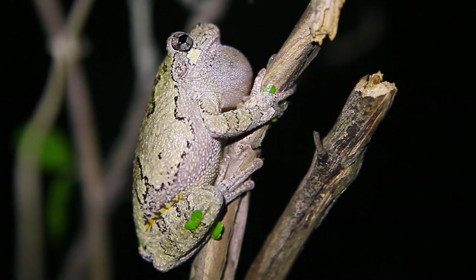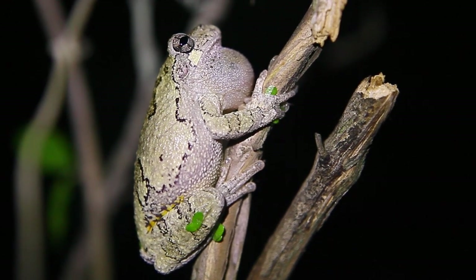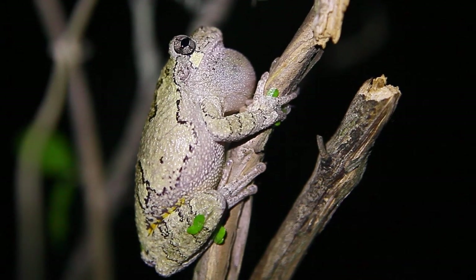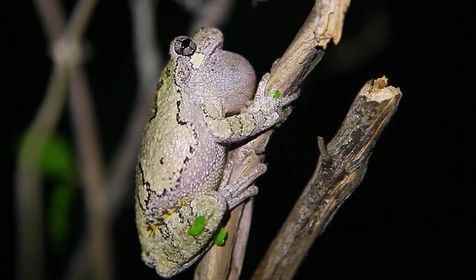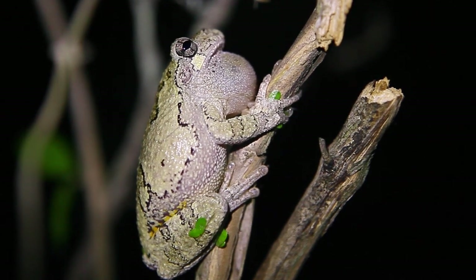Another cool thing about these guys is they can live from about seven to nine years, at least in captivity. And in the wild, people suspect they can live around seven years. But the average is about anywhere between seven to nine years in captivity.